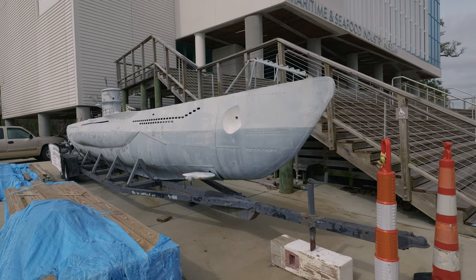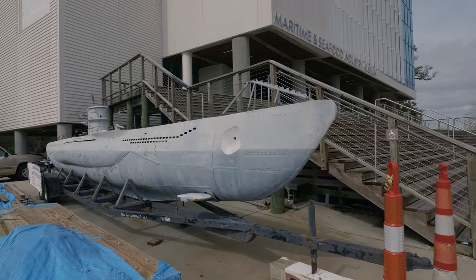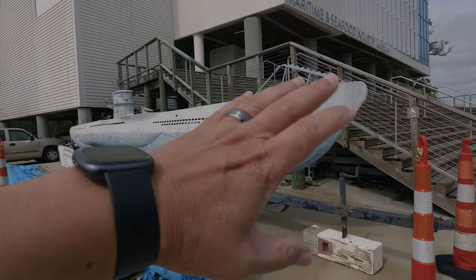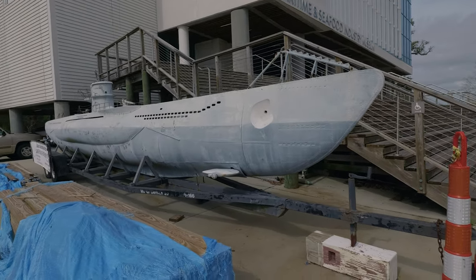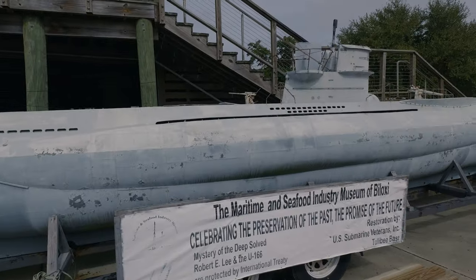One thing I wanted to check out while we were here in Biloxi, Mississippi, is this — a 45-foot-long replica of the U-166. This was the only Nazi submarine sunk in the Gulf of Mexico during World War II. That's pretty interesting right there.